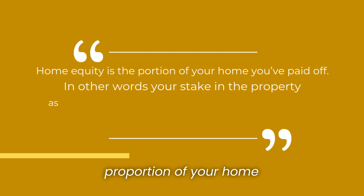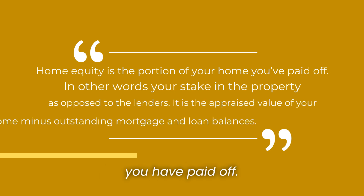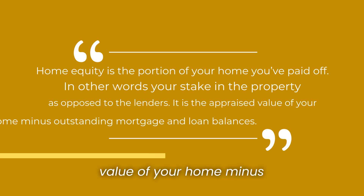home equity is the proportion of your home you have paid off. In other words, your stake in the property as opposed to the lender's. It is the appraised value of your home minus outstanding mortgage and loan balances.